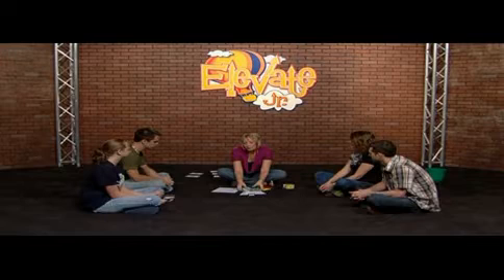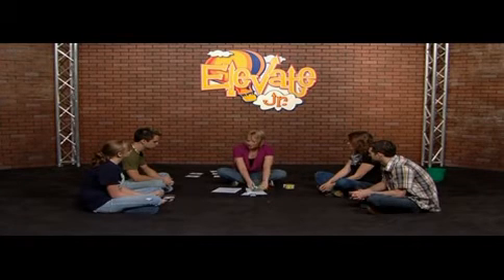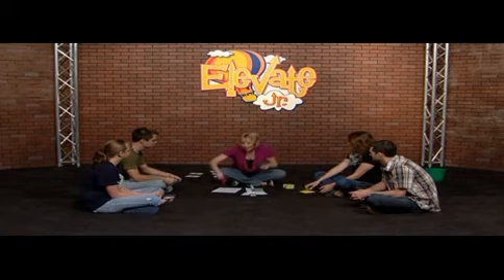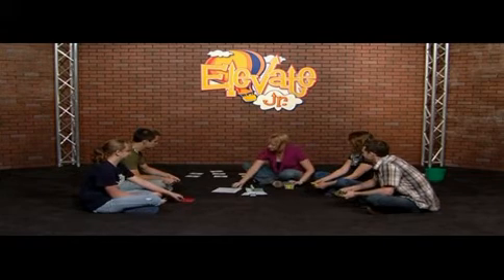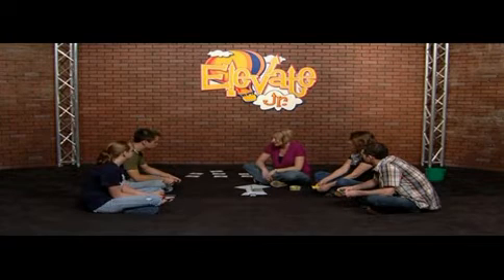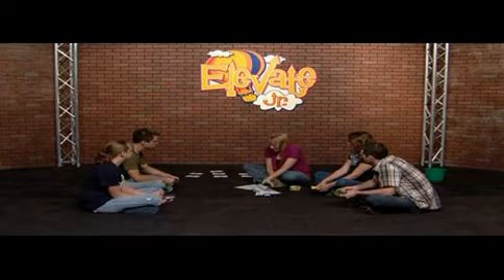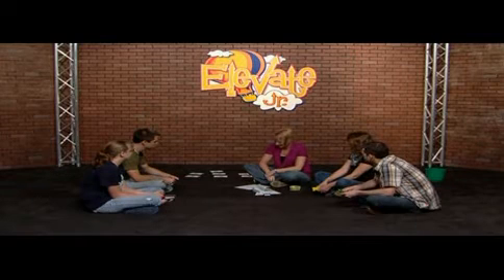I've placed a bunch of question cards here in my Bible. One at a time, you're going to take this bean bag and toss it at these numbers that are right behind me. Whatever number your bean bag lands on is the number that you're going to pull out of the Bible. The paper has a question on it for you to answer.